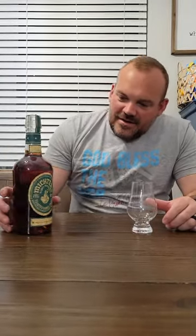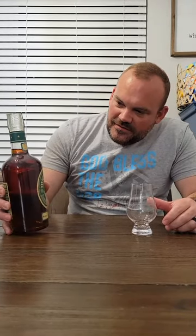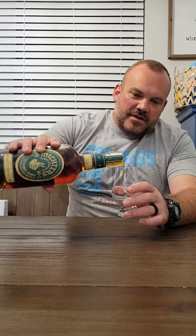This is a 2023 Michter's Barrel Strength Toasted Barrel Finish. It first came out in 2014 and they've been coming out about every three years since then, the last one being in 2021. The last one in 2021 was 107 proof. This one is 109 on the dot.